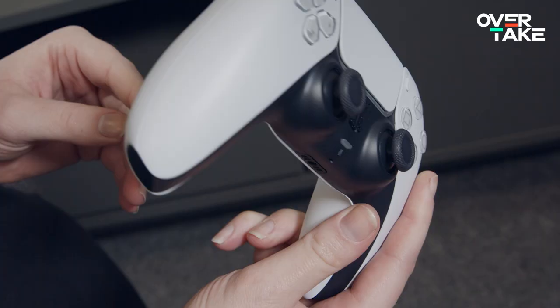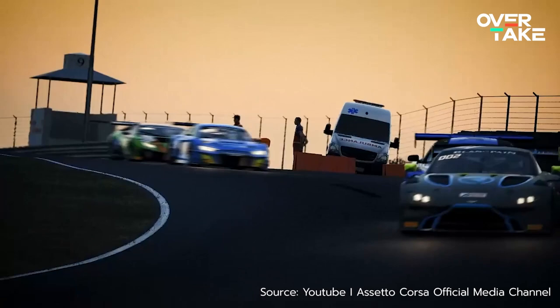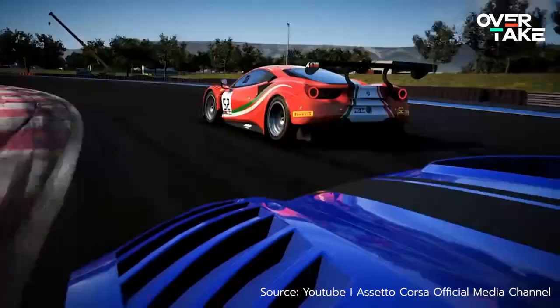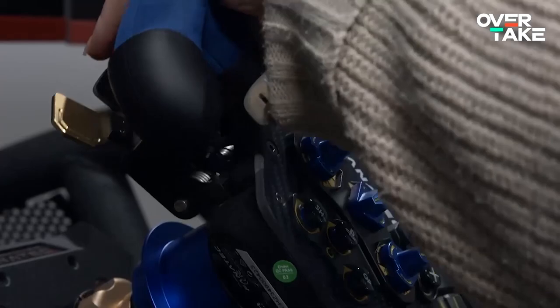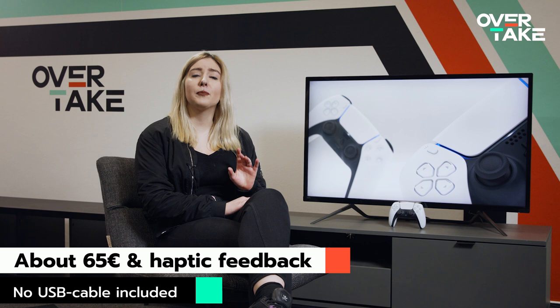The first moment you power on the DualSense, you notice how well-built it is. In games like ACC, WRC 9, and AMS 2, the rumbling effects were amazing — sometimes maybe a little overdriven, but usually you can adjust that in the settings. Driving over curbs, gravel, or sliding around a corner felt amazingly different every time and really reminded us of the feedback a steering wheel can give you. The price-performance of the PS5 controller is definitely on point at about 65 euros, but it doesn't do everything right.